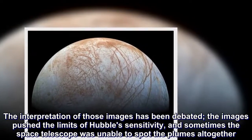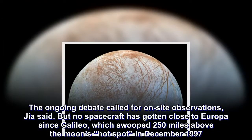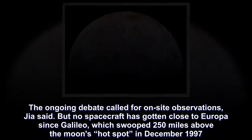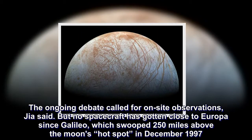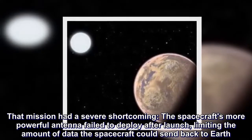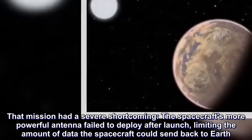The ongoing debate called for on-site observations, Jia said. But no spacecraft has gotten close to Europa since Galileo, which swooped 250 miles above the moon's hot spot in December 1997. That mission had a severe shortcoming: the spacecraft's more powerful antennae failed to deploy after launch, limiting the amount of data the spacecraft could send back to Earth.